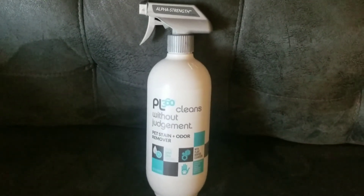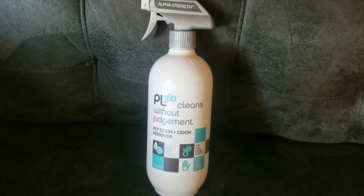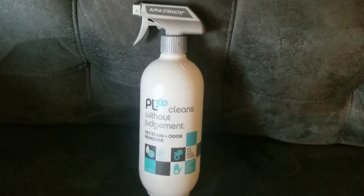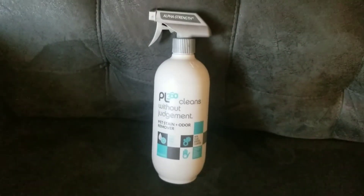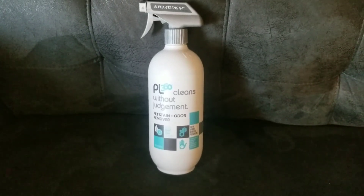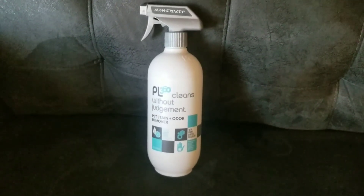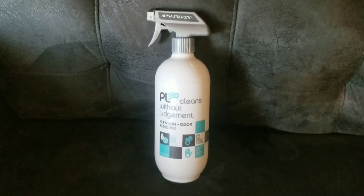I was always just on YouTube or Instagram but now I'm really using Google search to find information. I have to do research on a lot of different things. Anyway — PL360, eight out of ten. For those of you who are pet owners with a sofa or other furniture, highly recommend.